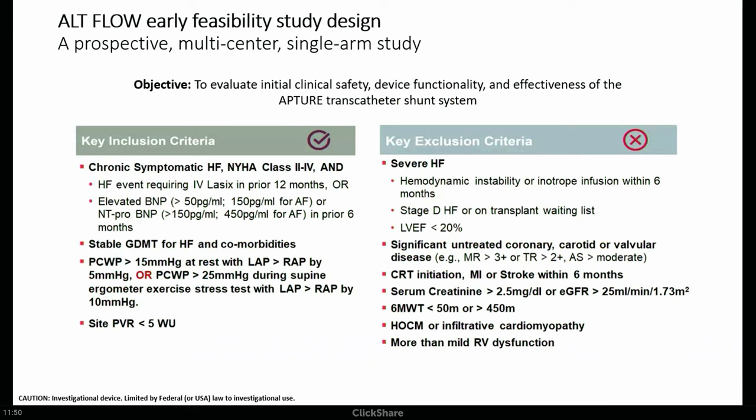The ALTFLO2 trial is a multi-center, single-arm study. Patients need functional class 2 to 4 heart failure with either a heart failure event requiring IV Lasix or an elevated BNP. Hemodynamic criteria include wedge pressure greater than 15 at rest, left greater than right by 5 mmHg, or wedge greater than 25 on supine bike exercise with a gradient more than 10. Resting PVR greater than 5 and biventricular pacing are exclusions — there's only so much real estate in the coronary sinus. Both trials exclude patients with restrictive myopathies, though we've discussed with the company whether an amyloid subset might disproportionately benefit.